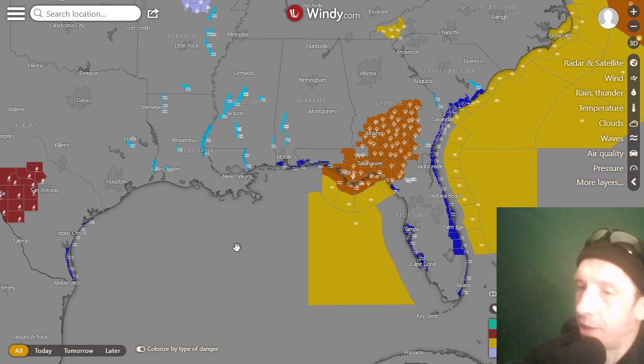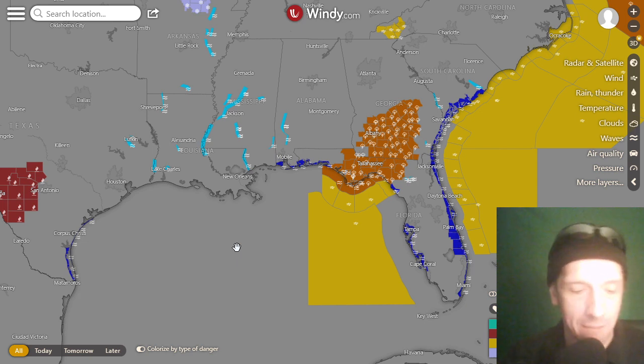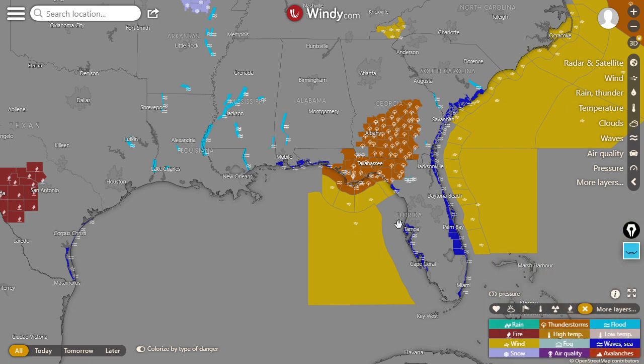Welcome everybody to the meteorology segment. Yowsers, we got extreme storms here around the Florida panhandle and around southern Georgia — severe weather including things like tornado watches. We'll get to it.